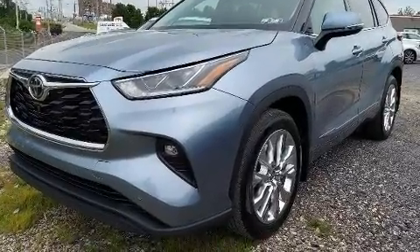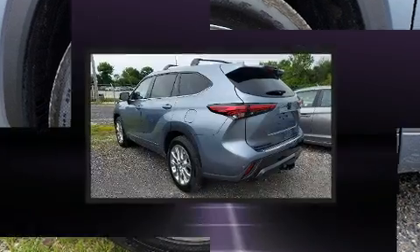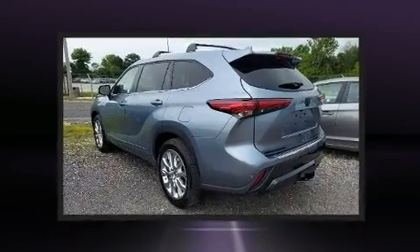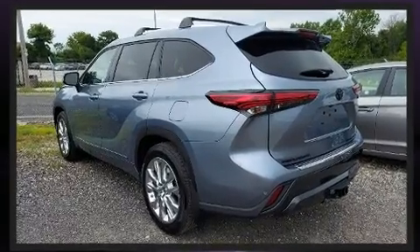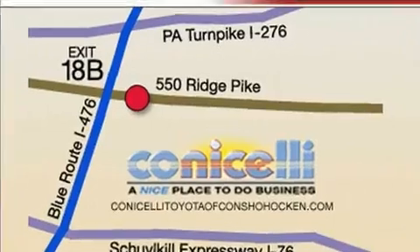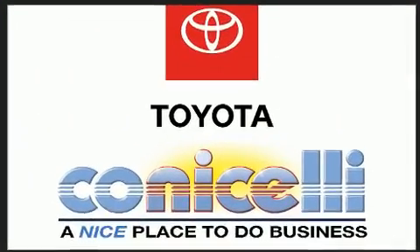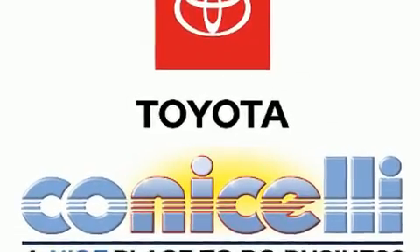Audio features include an AM/FM radio and 11 speakers, yielding maximum audio versatility. Toyota ensures the safety and security of its passengers with equipment such as head curtain airbags, an emergency communication system, and four-wheel disc brakes with ABS.